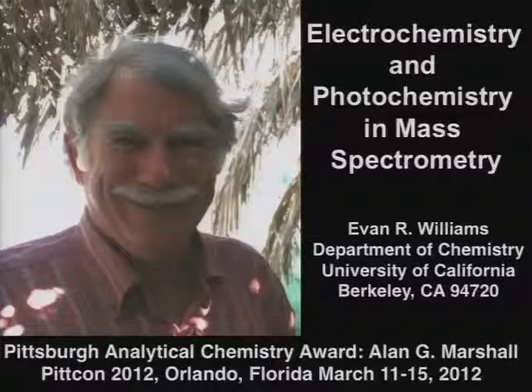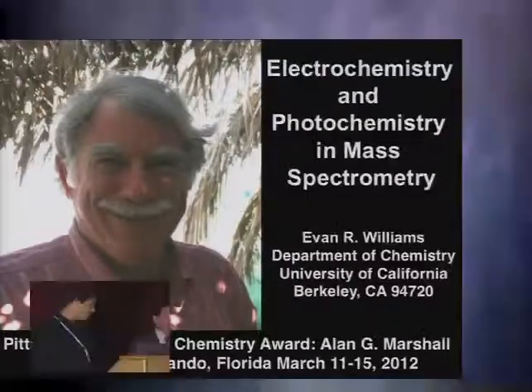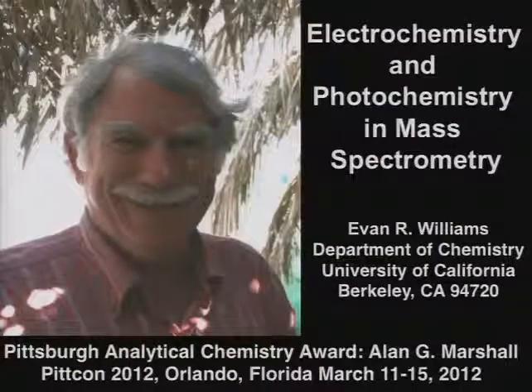As Gary already mentioned, following Alan is certainly a challenging task. You can imagine my task has been made even harder since I'm following both Alan and Gary. Nevertheless, it's a pleasure to be here in honor of Alan receiving the Pittsburgh Analytical Chemistry Award.